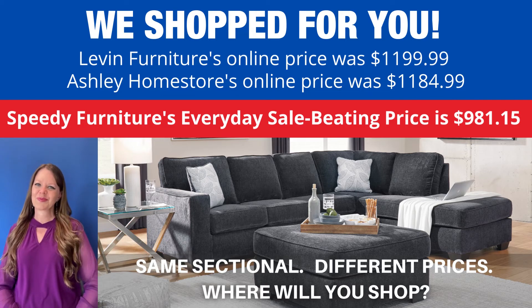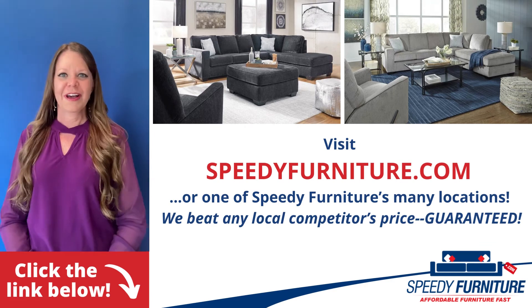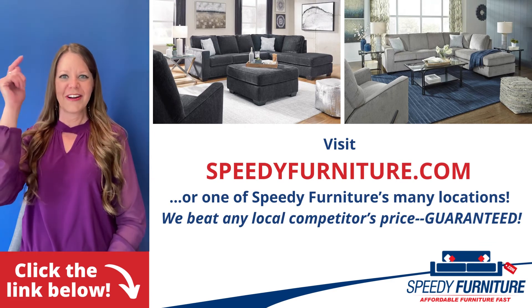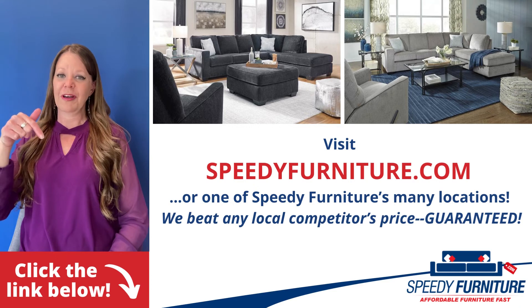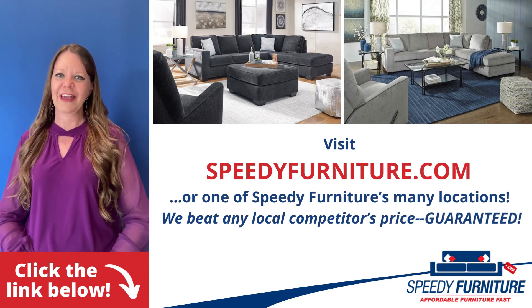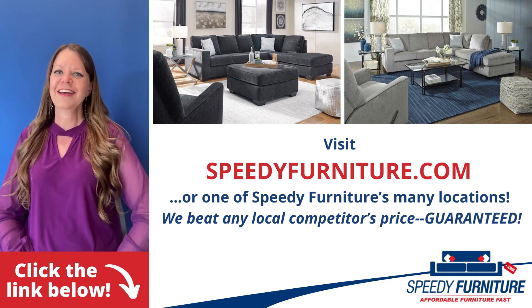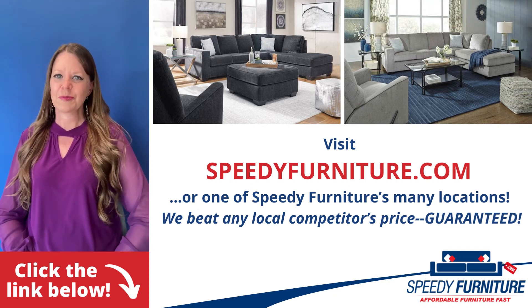Where will you shop? Want to see both the colors available in the Altari sectional? Just click the link below. You can go to speedyfurniture.com to find one of our many locations near you. And remember, we'll beat any local competitor's prices, guaranteed.